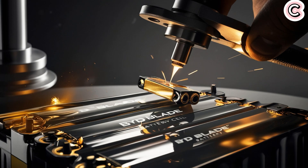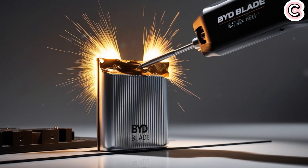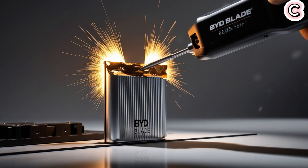It has already been tested in real-world conditions. The name 'Blade Battery' comes from its shape — the battery cells are long and thin like blades. It uses a design called cell-to-pack, which skips the traditional battery modules and puts the cells directly into the battery pack. This helps save space, cuts down on weight and thickness, and gives the battery a longer life while also leaving more room in the car for passengers.